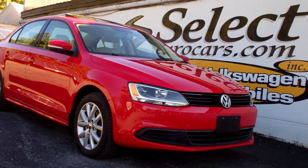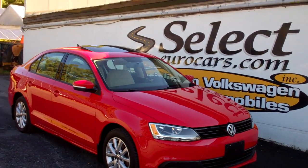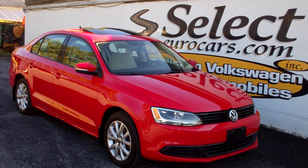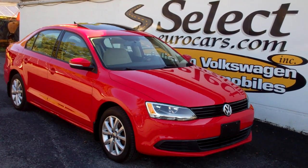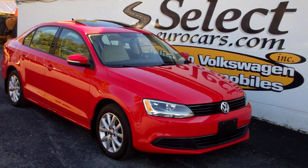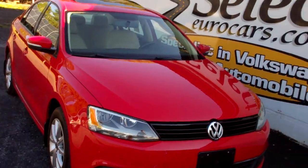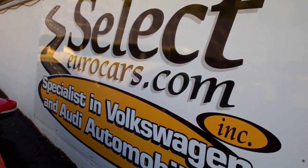Incredibly clean, minimum maintenance, and hard to find — this 2012 Volkswagen Jetta 2.5-liter SE 5-speed, available here at Select Eurocars, where we've specialized in Volkswagen and Audi for over 44 years, and we're open 7 days a week. The 2.5-liter 5-cylinder has no timing belt, no timing chain, for the lowest maintenance of any power plant we've seen. A magnificent package.